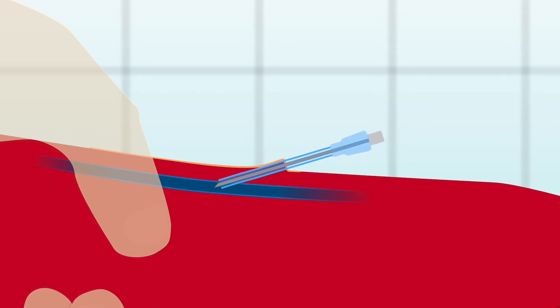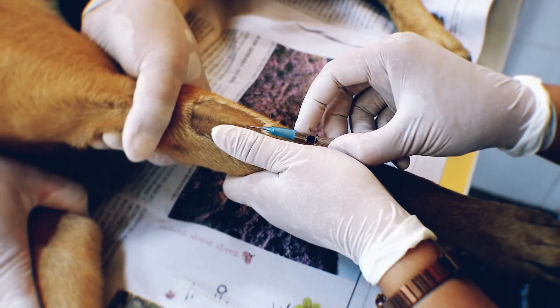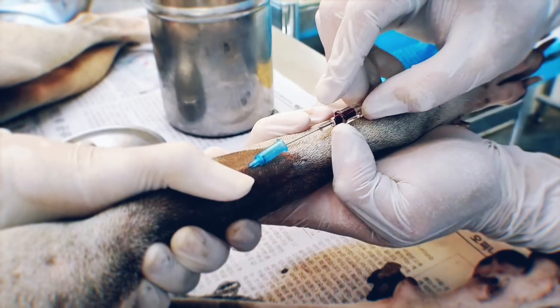As soon as you enter the vein, blood will flow up the needle and into the hub. When you see this flashback, you will know that the tip of the needle is within the vein. You now need to advance the catheter off the needle and into the vein. As you gain experience, you will develop the coordination to keep the needle completely still whilst moving the catheter forwards. You will develop a feel for advancing the needle a few millimetres into the vein before beginning to advance the catheter. Develop an approach that works for you.